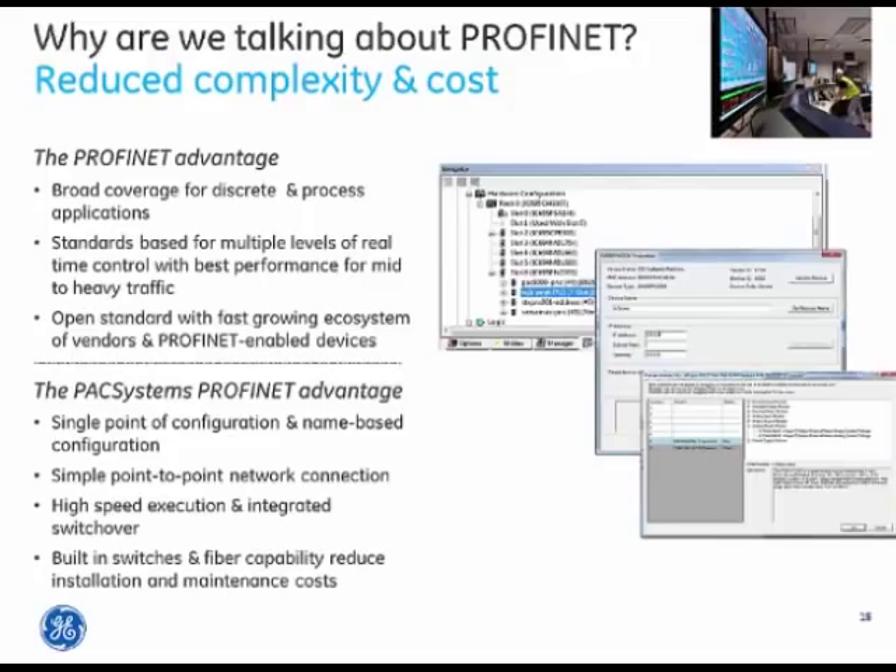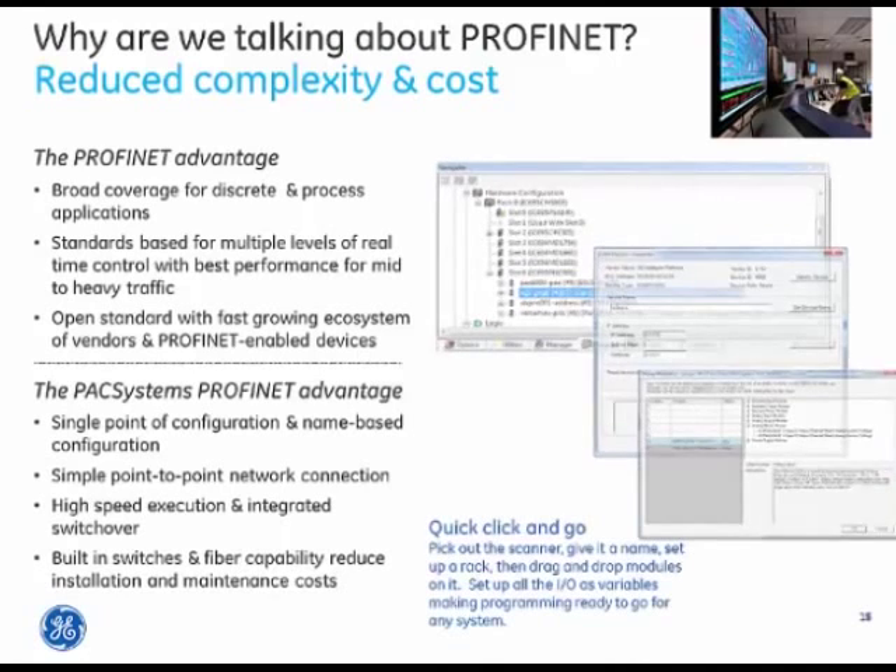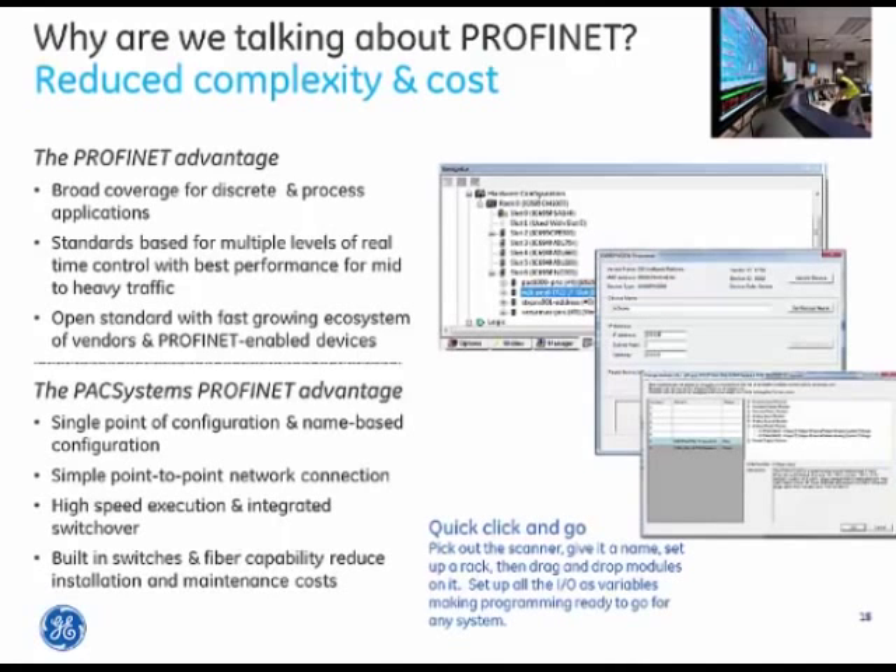The built-in switches and fiber capacity substantially simplify panel layout, installation, and maintenance. On top of that, we have a wonderful user interface in our Proficy Machine Edition software for both configuring and maintaining those applications, which I'll demonstrate later in this presentation.